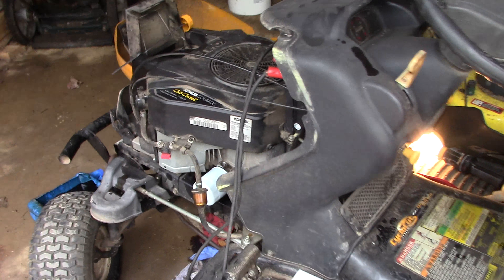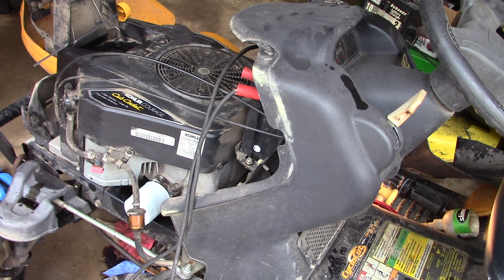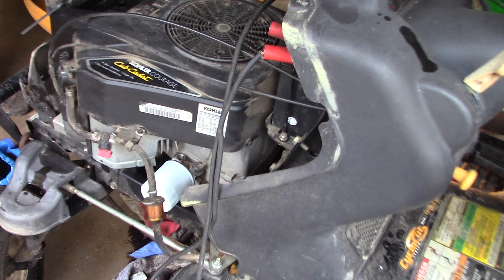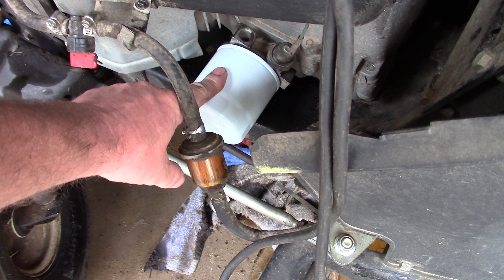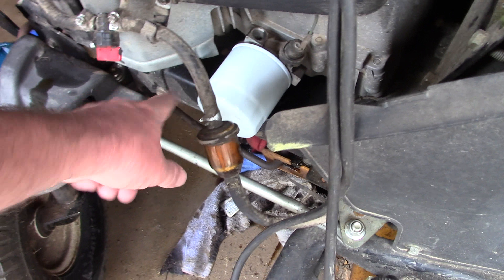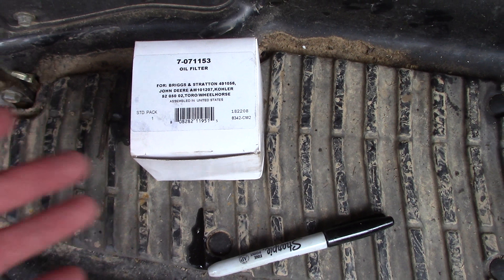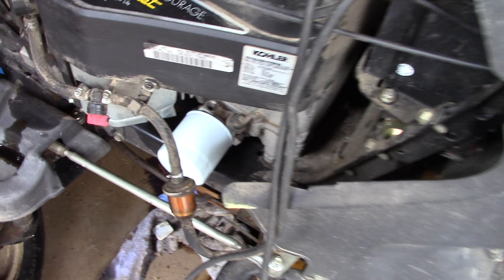This is what we're working on: a Cub Cadet twin-cylinder Kohler engine. We checked it for fire and fuel and it is getting both. We changed the oil and we're about to give it a good crank. One tip when you do this stuff — when you change the oil filter, write the date on there so you'll have a record and you'll kind of know. Spin it on there and write the date where you can see it.